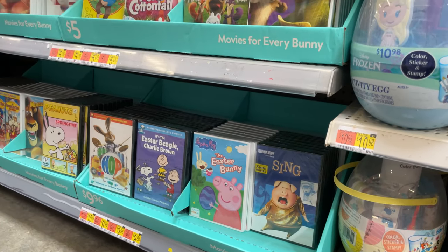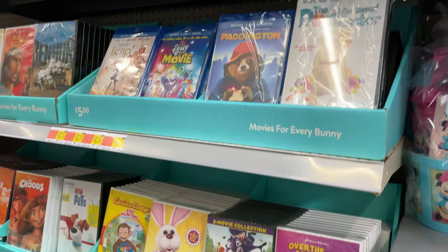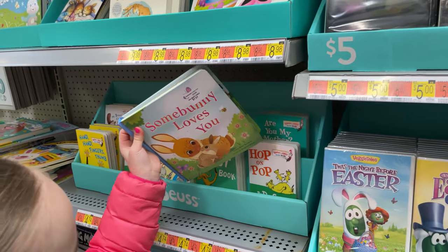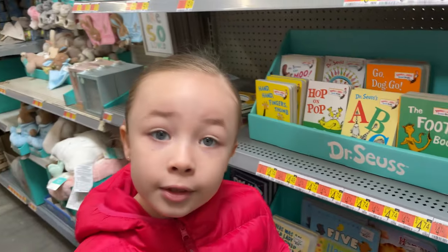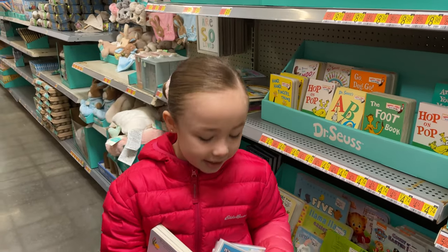We have some of the Easter movies — they're $5 to $10. So a lot of different fun movies and books. We love books — we always get books for every holiday. Dr. Seuss is one of our favorites. They have all the Dr. Seuss board books here for $4.48. There's a bunch of Easter books and movies.